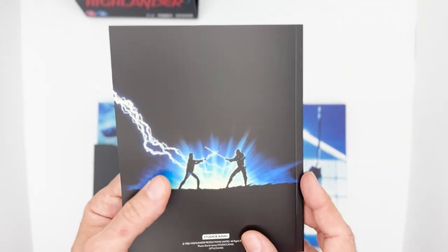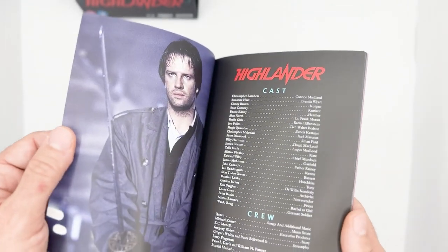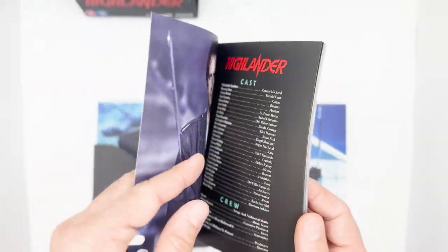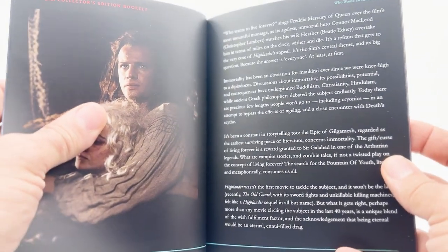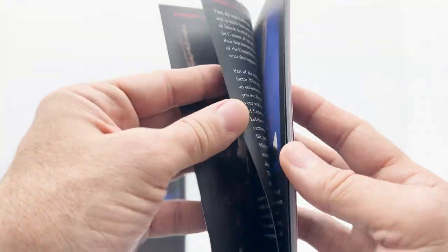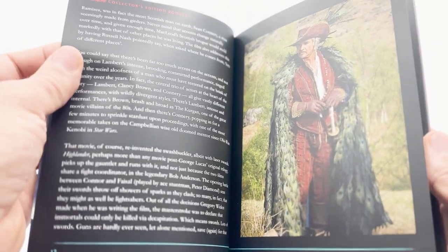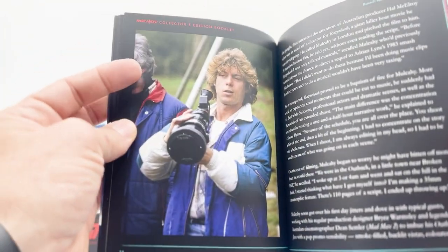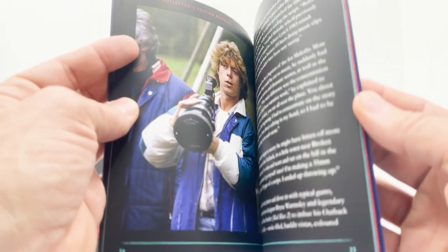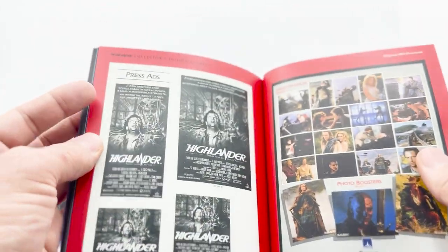Finally, we get this nice 64-page booklet with new essays. It's filled with interesting info, including photos, concept sketches, storyboard art, and location photos. Also the original press book in the back.